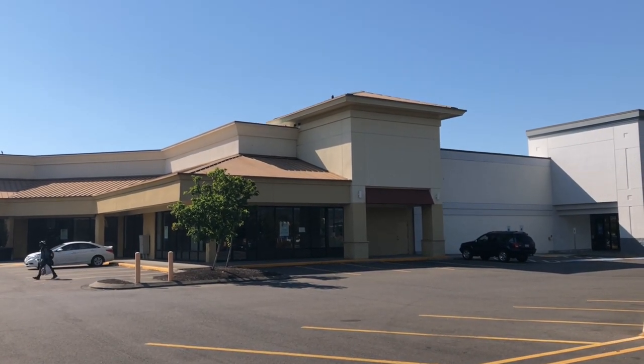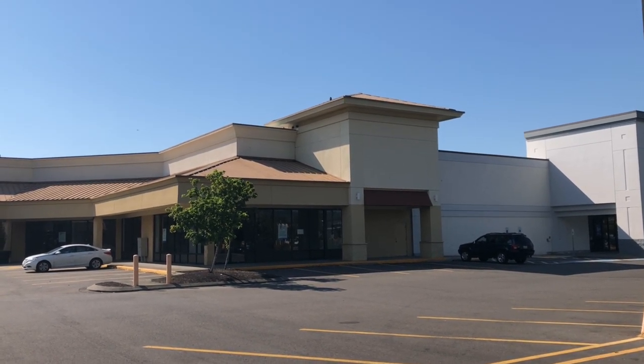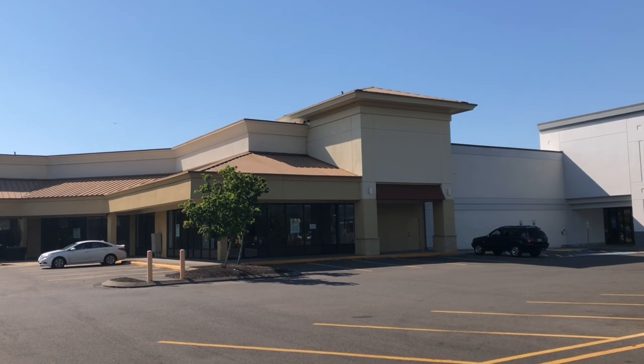Hello everyone, this building right here is an abandoned Hollywood Video in Auburn, Washington, so let's check this place out, shall we?